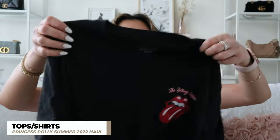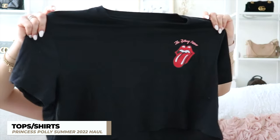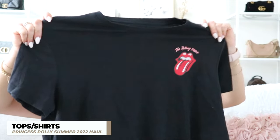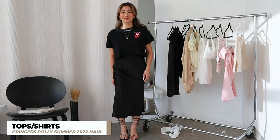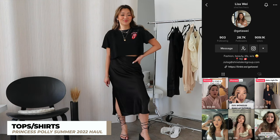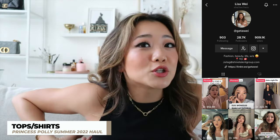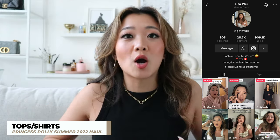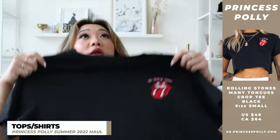The next top is another casual top — this black crop top that is a t-shirt. I just really like how basic it is and I really like the graphic on it too. I got this crop top because I realized that all of my crop tops were sleeveless or tank style, but I didn't actually have a really good t-shirt crop. So this was the perfect crop.